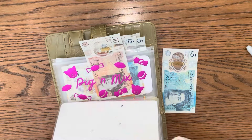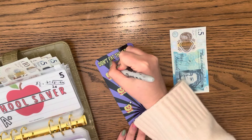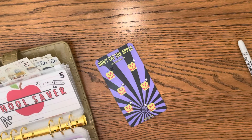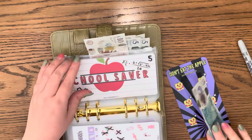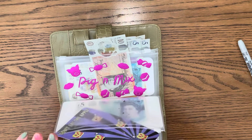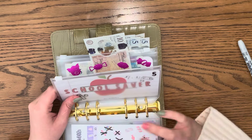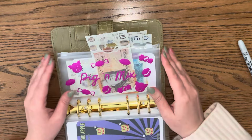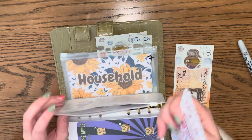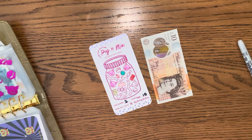School saver only got one today, but that's fine because it's got 45 in it already in the sinking funds - that's absolutely fine. Although both the girls do need new coats, so I think I'm going to have to dip into clothing for that as well. Pig and mix got 10 today.